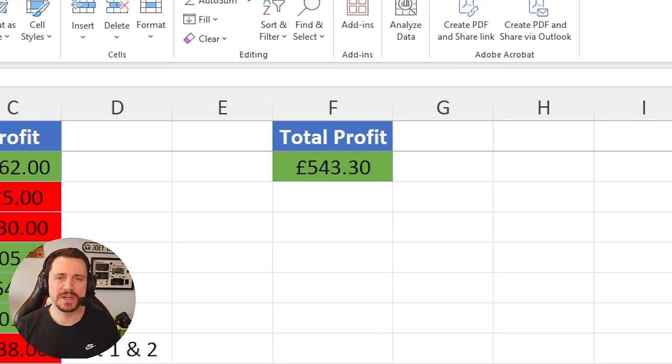Welcome back to episode number 65 of the series Profit or Loss. I buy faulty electronic items from eBay, attempt to fix them and then sell them on for a bit of profit. We currently sit at £543.30, which is our highest amount so far in the series. Could we potentially break through £600 in today's episode? Let's see.